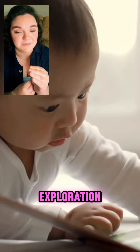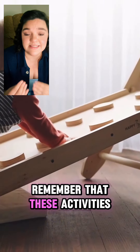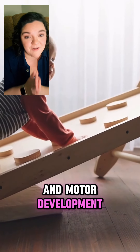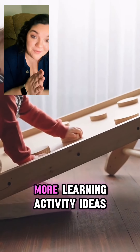And number twelve, soft book exploration. Offer soft fabric or cloth books with simple textures and bright colors for your baby to explore with their hands and eyes. Remember that these activities are meant to be gentle, enjoyable interactions that support your baby's sensory and motor development. Always ensure that your baby is comfortable, safe, and supervised during these activities. And as always, follow for more learning activity ideas.